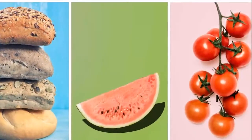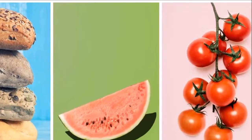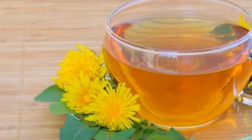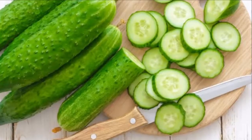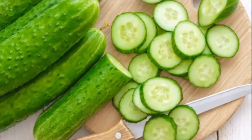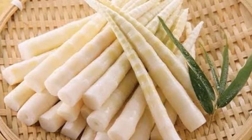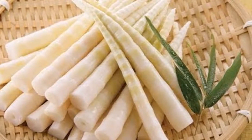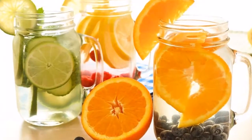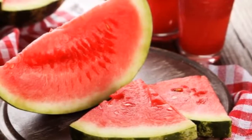Top 10 foods to reduce water retention. Water retention, also known as edema, occurs when excess fluids build up inside your body, making your hands, feet, legs, and ankles swollen. In most cases the reasons why it happens are not serious, however in some cases it can indicate kidney disease or heart failure. There are many factors that can cause edema including high or low blood pressure, excessive sitting or standing, high sodium intake, hormone imbalance, and pregnancy.